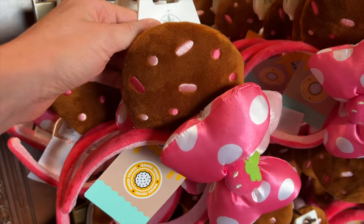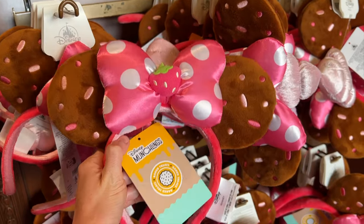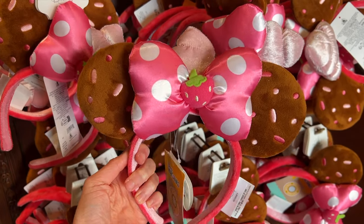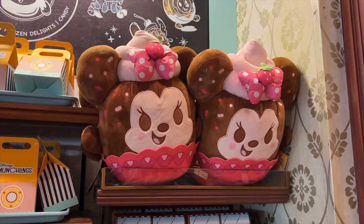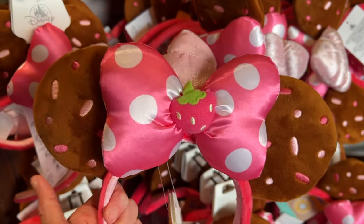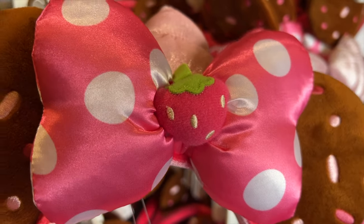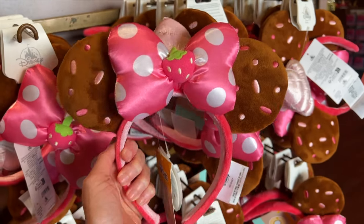We have been keeping a close eye on all the new Munchlings merchandise, and look what we stumbled upon — the ears! They are $35 and they are the Cupcake Minnie Mouse ears. It features the satin polka dot bow in the center, nice and puffy. I love that shape. There's a strawberry right in the middle, frosting at the top in pink, and little sprinkles embroidered on the ears — this is so pretty. This is what they look like on. They are so cute, very tall, very thematic to Munchlings, and also very kawaii.